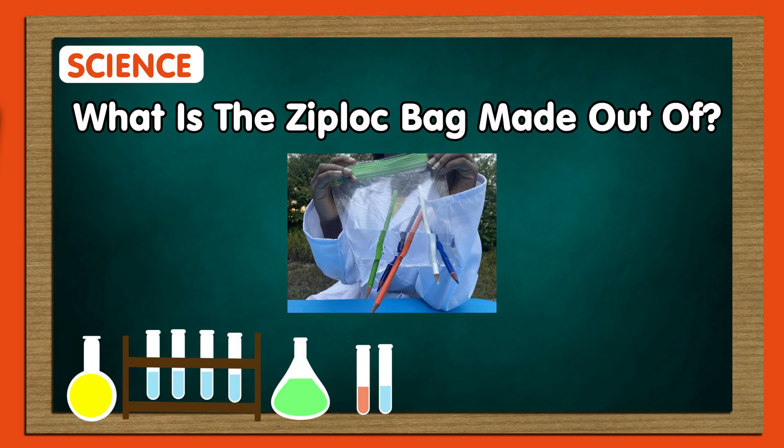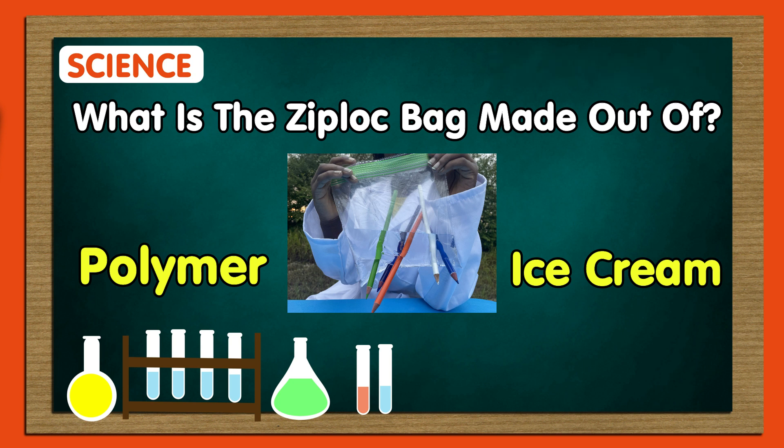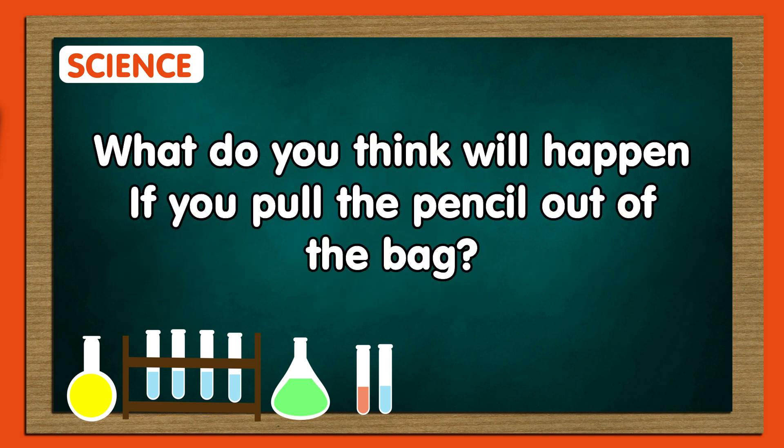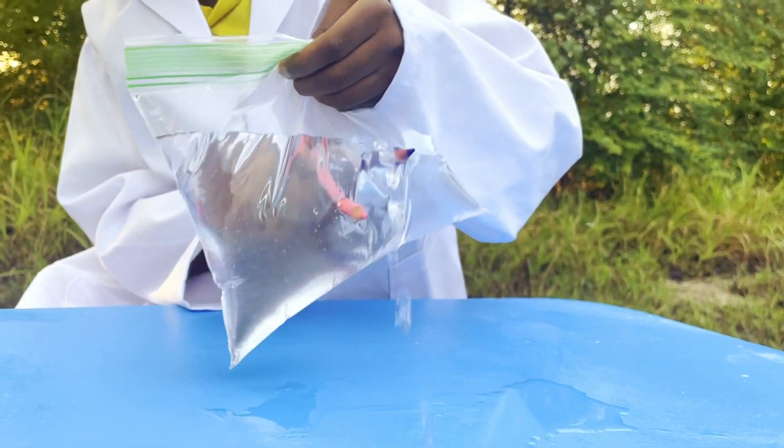What is the Ziploc bag made out of — polymer or ice cream? Polymer! What do you think will happen if you pull the pencil out of the bag? Hmm, the water just might come out.